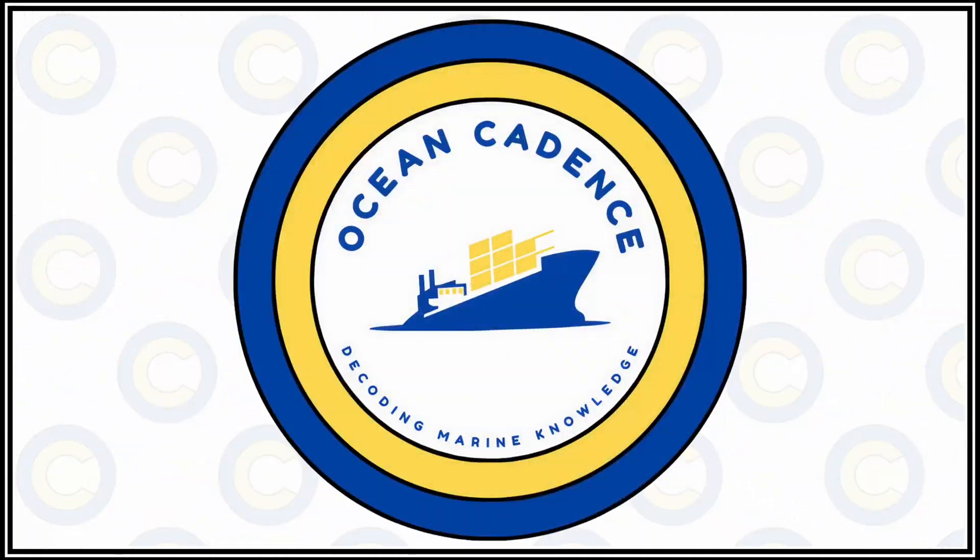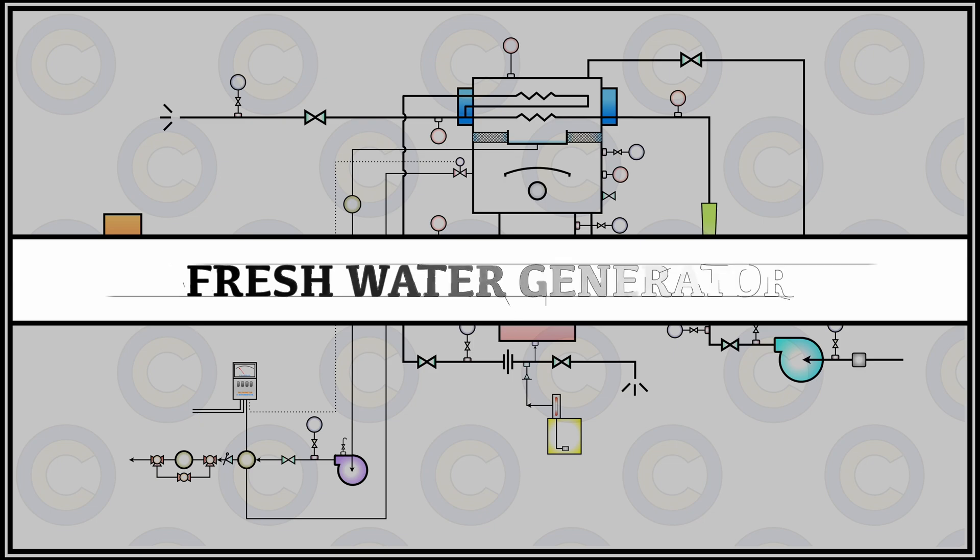Welcome everyone to Ocean Cadence. Today we talk about the fresh water generator system available on board, which is useful for generating the drinking as well as the operational fresh water that is used on board a merchant as well as a passenger vessel.